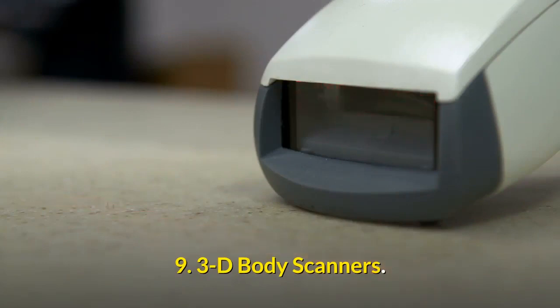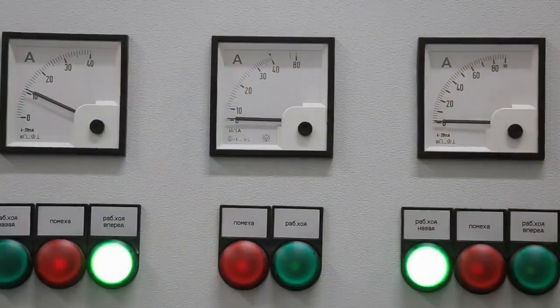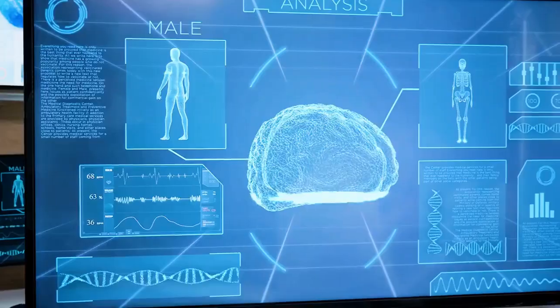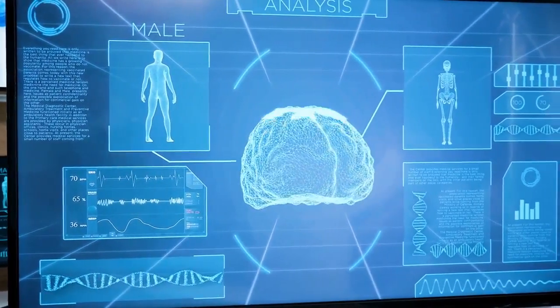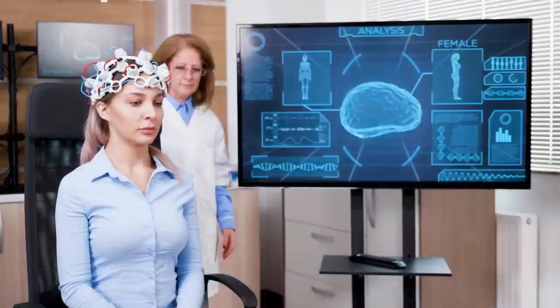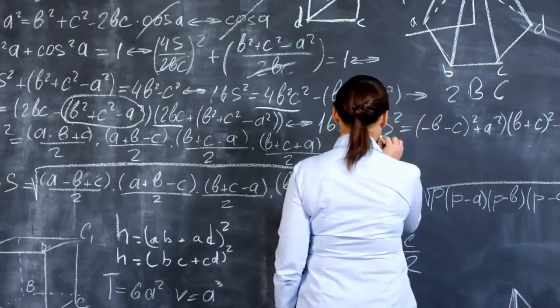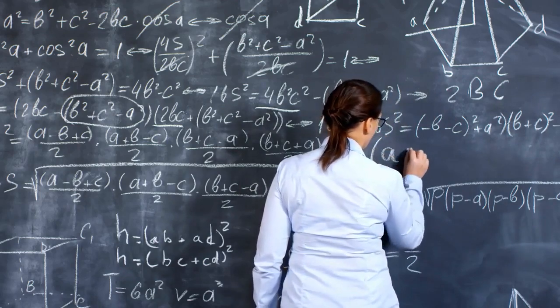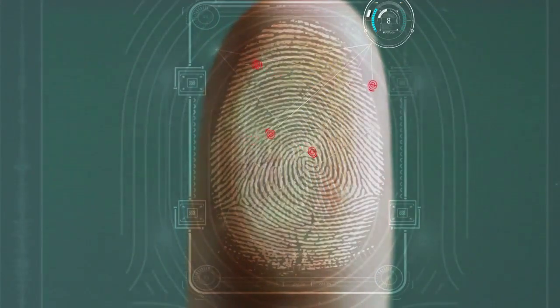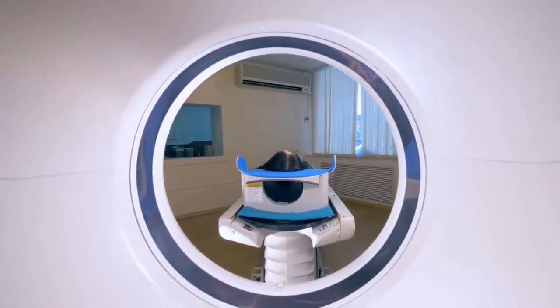3D Body Scanners use infrared sensors to get a detailed look at the shape of your body and generate a 3D model. For some devices, you stand on a rotating platform for several minutes while the sensors detect your body shape; other devices use sensors that rotate around your body. The scanner's equations then estimate your body fat percentage based on your body shape, making 3D body scanners similar to circumference measurements, though a greater amount of information is provided.